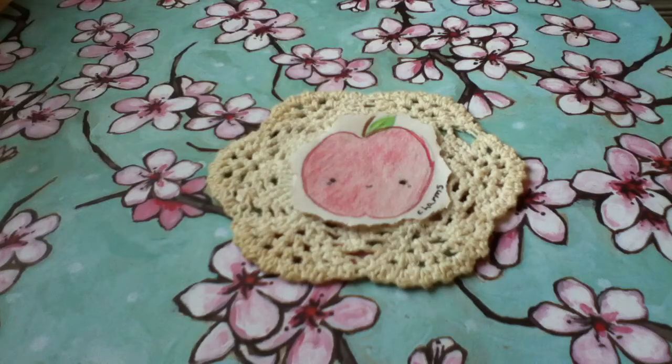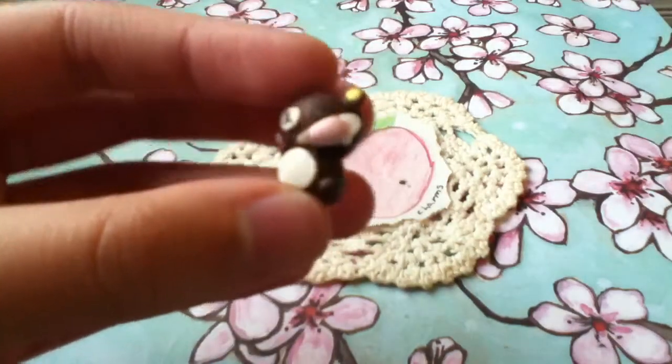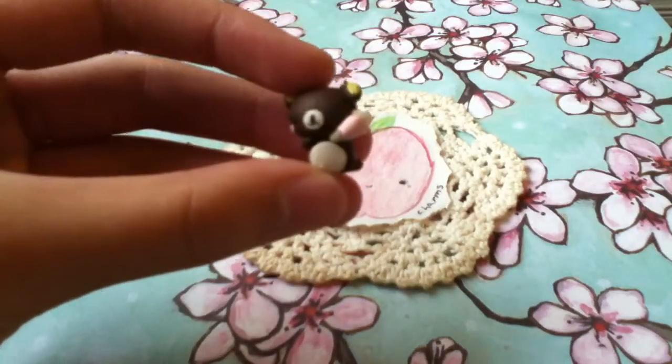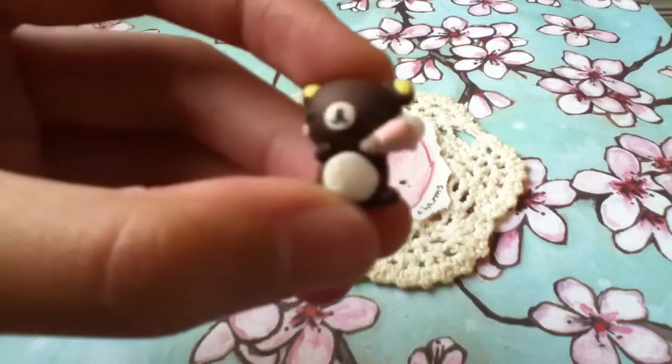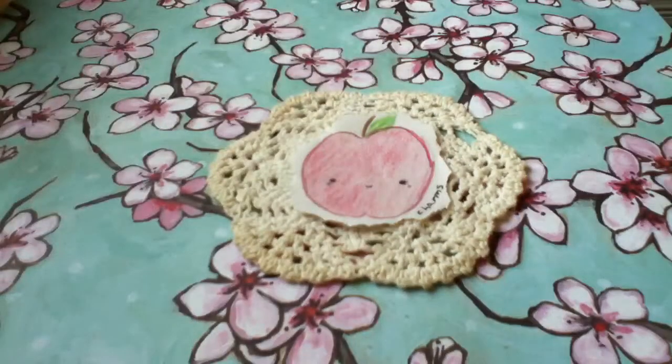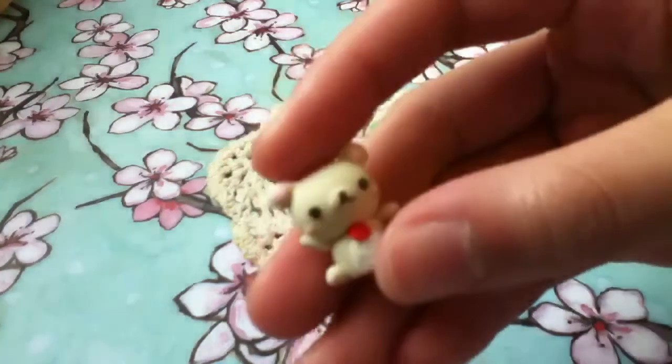Hey everyone, so today I have my contest entry for pastelaholic, and first of all I want to say congratulations for 3,000 plus subscribers. Everything in my entry is original, so I hope you enjoy. First I have this little Rilakkuma and he's holding a little pink icing bag, and it's strawberry. There's his eyes and his little muzzle. The cheeks and the eyes are made out of clay.